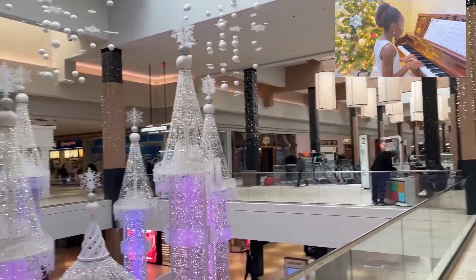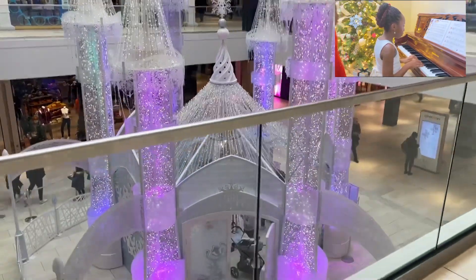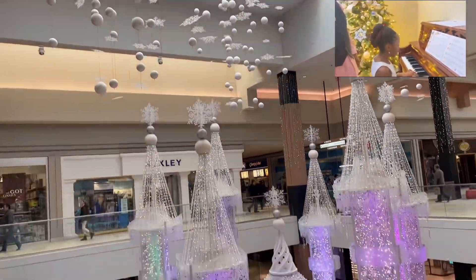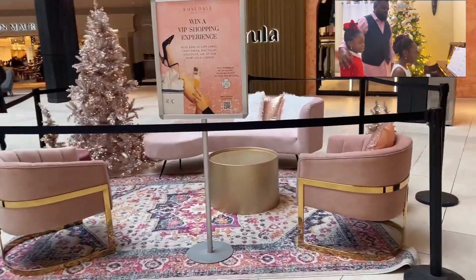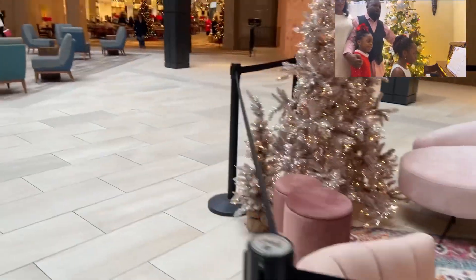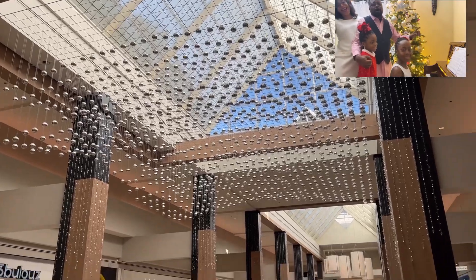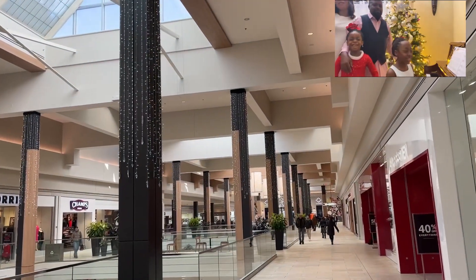They made everything possible for everyone, even the little ones. Here is a castle where you can come take pictures and feel like you're in Frozen — the Disney movie. When I finished all the touring, window shopping, and shopping, I came here to relax. Until I see you in my next video — keep being you, love yourself, and then give love to others. Merry Christmas!